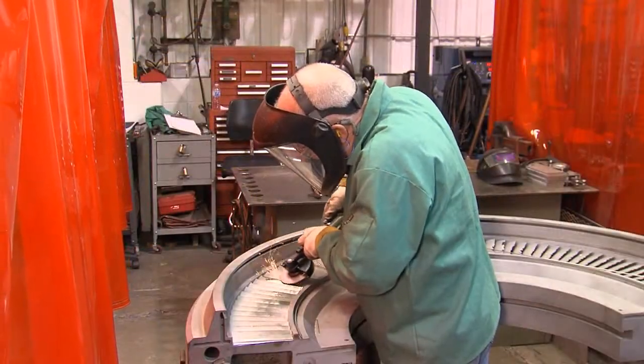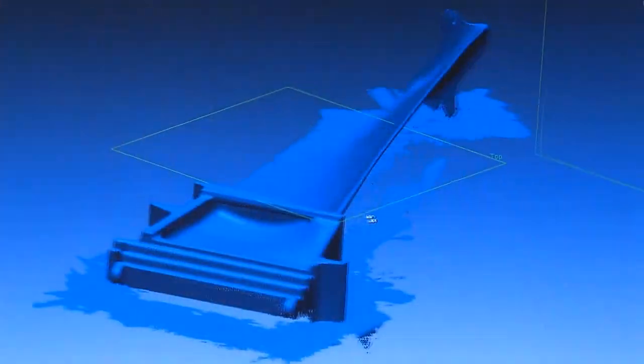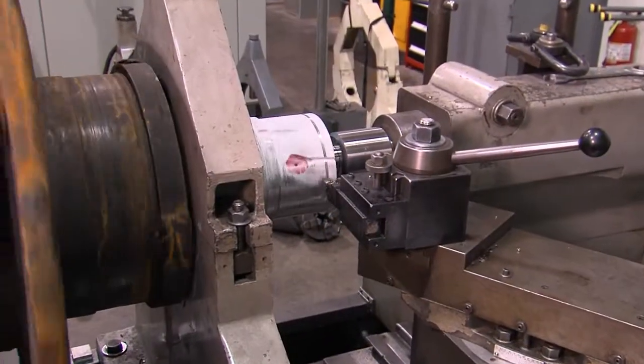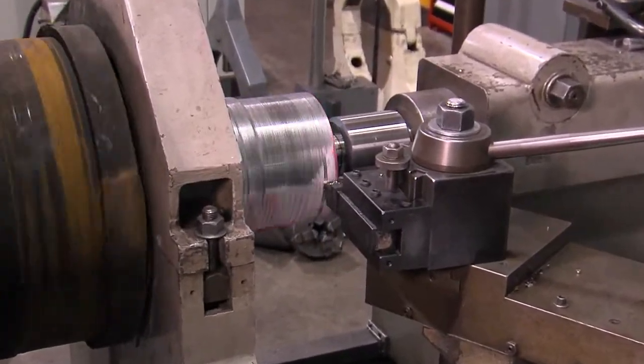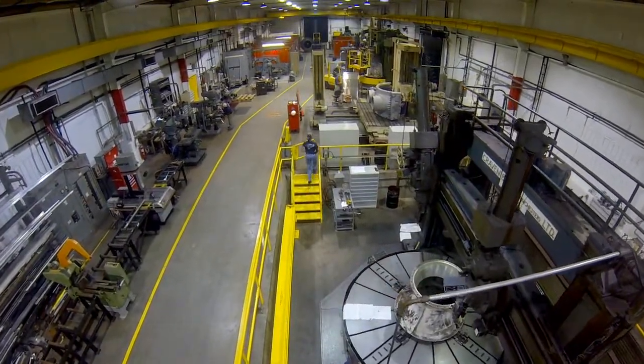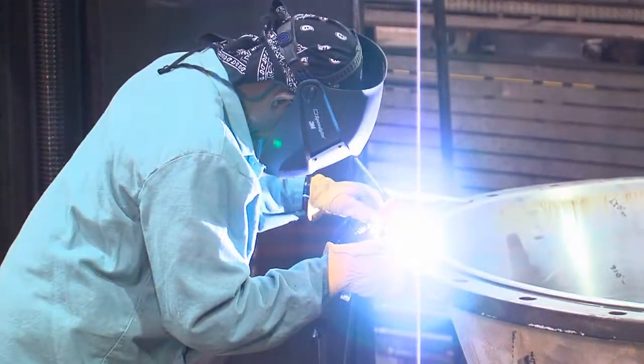The first being turbine diaphragm repairs and rebuilds. The second being critical pump overhauls and repairs. The third, reverse engineering. And the fourth, component machining and manufacturing in support of our generating fleet. Lark Maintenance Center has a proud and rich heritage starting in 1983. We pride ourselves on the quality of workmanship and our emergent response.